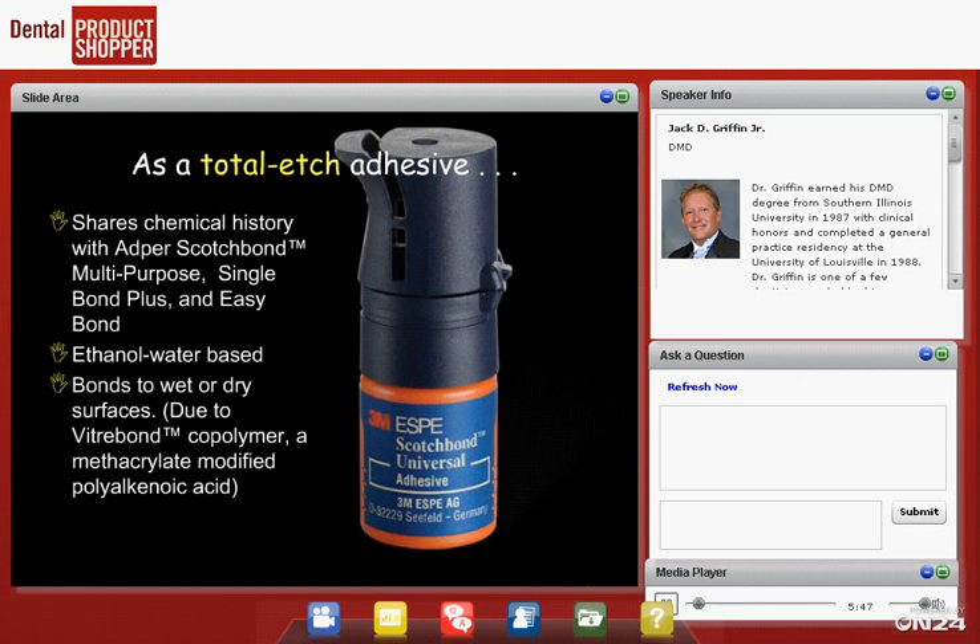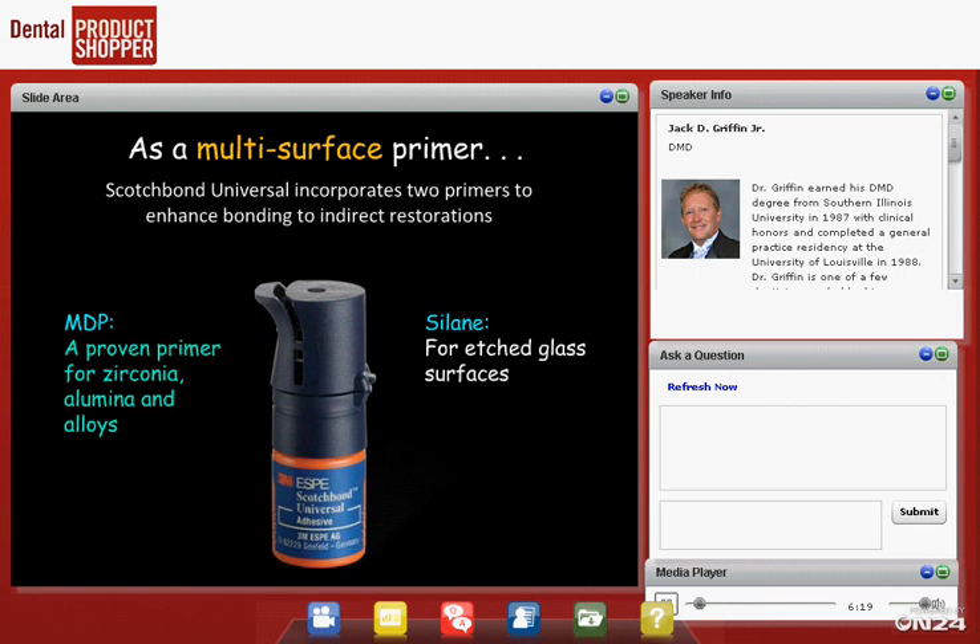As a total etch adhesive, if you prefer to put phosphoric acid on the dentin and enamel, wait 10 to 15 to 20 seconds and rinse it off, this material works well for that too. It has the same long-term research history as other 3M products. Being ethanol and water-based is important because it bonds to wet or dry surfaces, due to its Vitrebond copolymer — and we'll go over that in just a second.